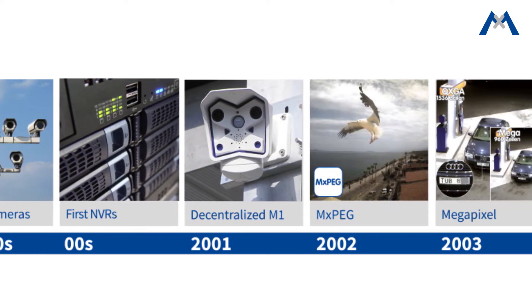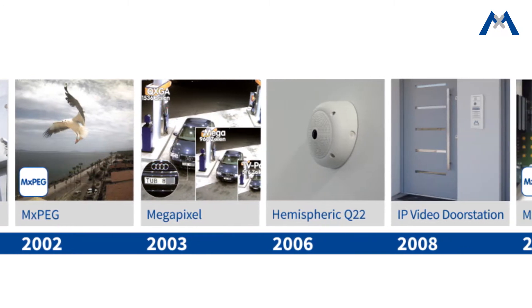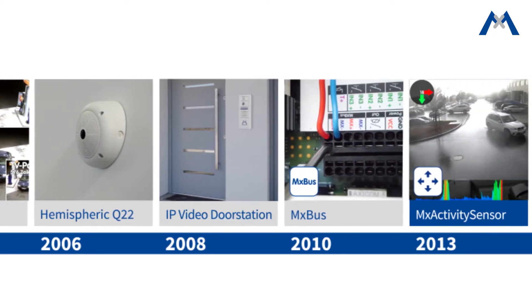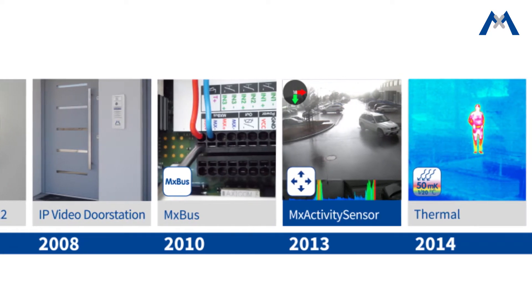Being the pioneer and the innovation leader in the video security industry, Mobotix presents one of their most important innovations. Already in 2013, they introduced an advanced motion detection technology which is still available in all camera models, including thermal cameras.